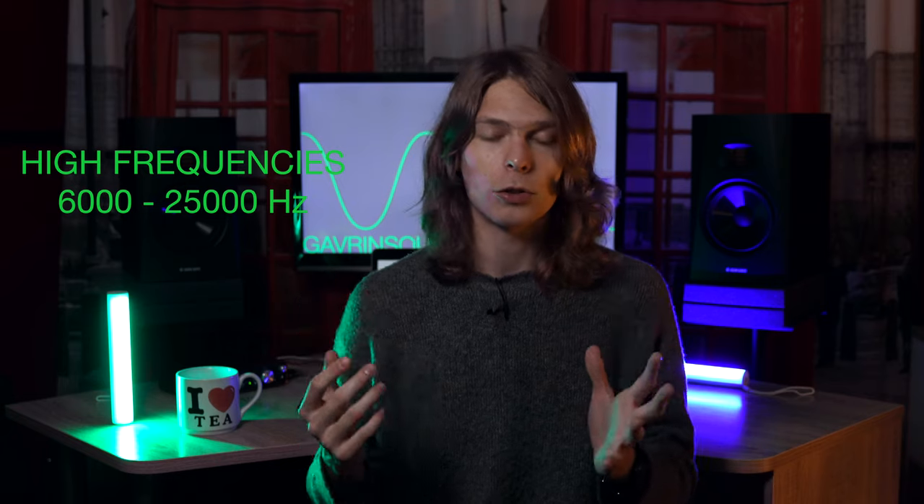The second thing is, of course, the high frequencies. The high-end on these monitors is really smooth, it's crisp, you hear all the detail — you don't lose any information in the high-end whatsoever.